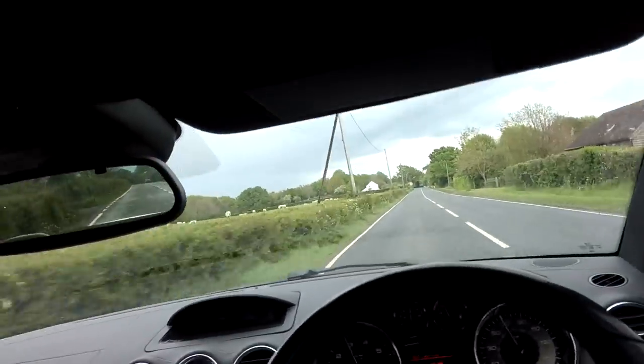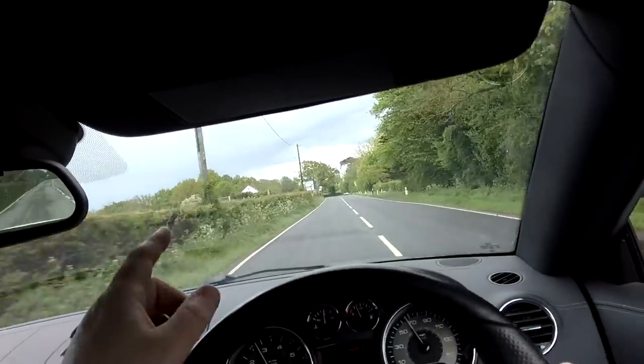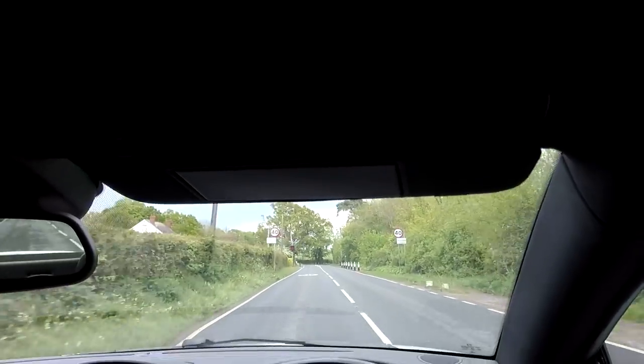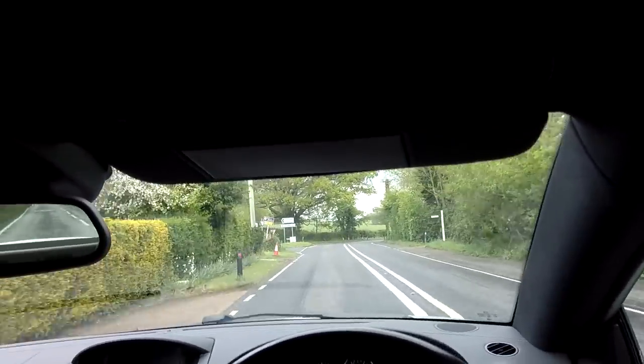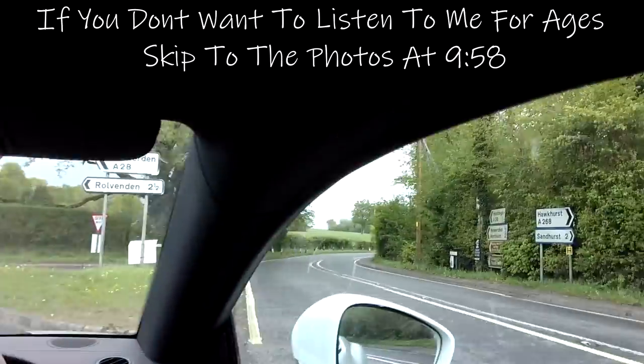Hi guys, so it's a bit of a funny day today — Sunday, a little bit on the cloudy side, really quite moody, and it has tried to rain a couple of times. Just off to see my parents, my brother-in-law, my sister and my niece — just going to say hello and spend a bit of time with them.